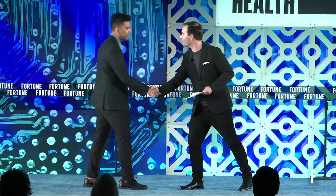Well, thank you for joining us at Brainstorm Health. Thank you, Andrew. I appreciate it.